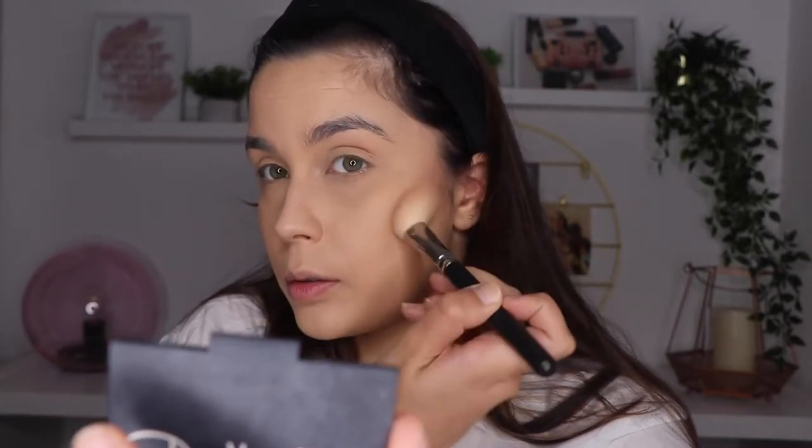Now let's move to contour. I'm going to use this powder by NARS in the color Casino. I really love this bronzer — I think it's very beautiful. She has a very sculpted bronzing, so that's what I'm going to do as well. Not too much because I don't really like a lot of contour on myself, but enough so it can be similar. I hope you can see the contour — it's strong but not as strong as hers. I'm liking how it's looking.